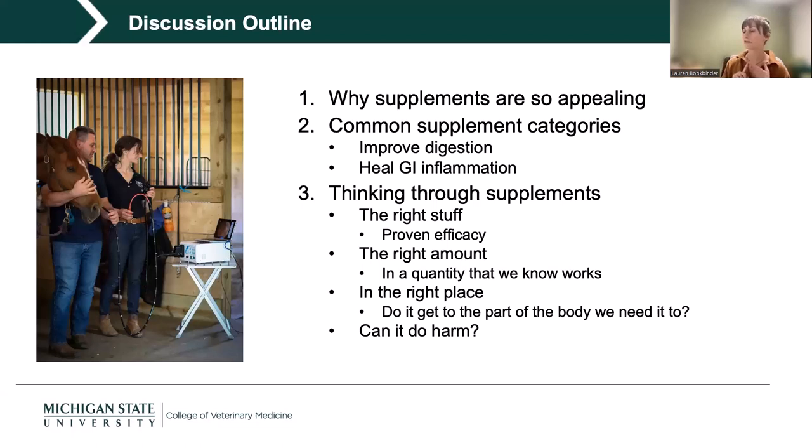I ask myself: does the supplement have the right stuff — something with proven efficacy for the problem I'm addressing? Is that stuff in the right amount — a quantity we know might actually help the horse? Does it get to the right place? This is really important when talking about the GI tract, which is quite complicated in horses. And finally, could this potentially do some harm, and what might that look like?